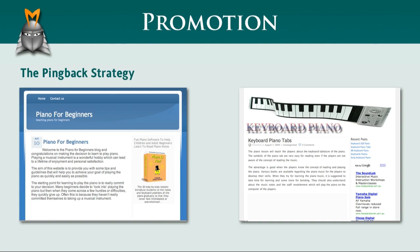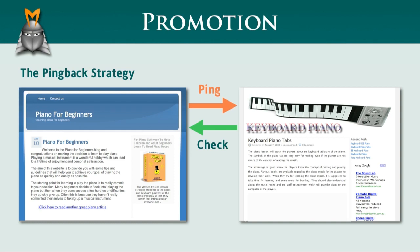Imagine two different blogs that both relate to the same niche. For example, my sample blog for Piano for Beginners and someone else's blog about piano keyboards. If I create a link on my blog that points to the keyboard blog, WordPress will automatically send a message to the keyboard site to indicate that I've created a link. This message is called a ping. If the keyboard blog allows pingbacks, the keyboard blog first checks to see that I really did create a link, and when it confirms that my link is legitimate,